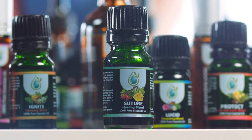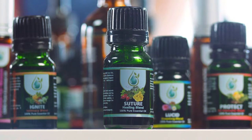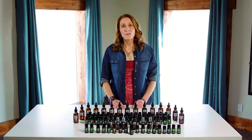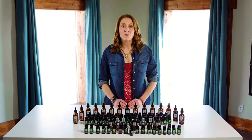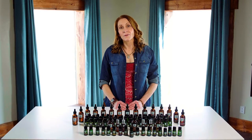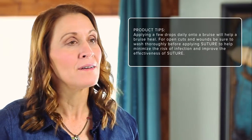Suture Healing Blend is rapidly becoming a natural replacement for Neosporin and other synthetic antibiotics formulated for our skin. Suture uses rosehip oil from the Ukraine to moisturize, dilute, and improve the effectiveness of the antibacterial, antiviral, and antimicrobial properties of the essential oils of tea tree, thyme, oregano, and helichrysum.